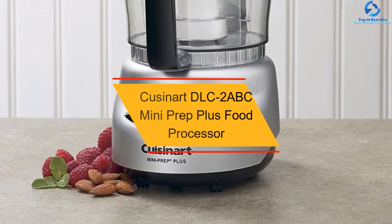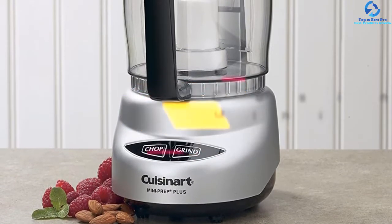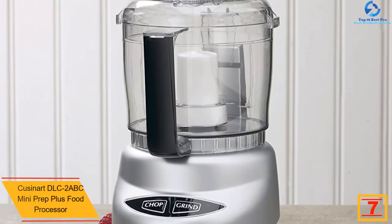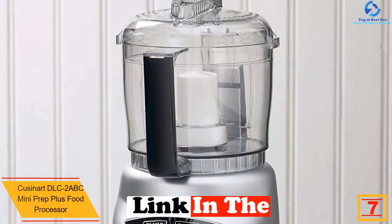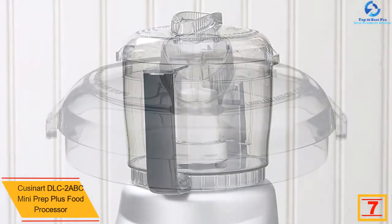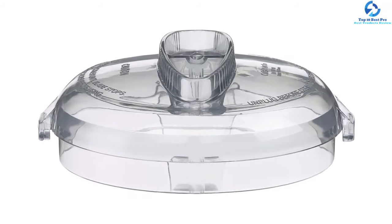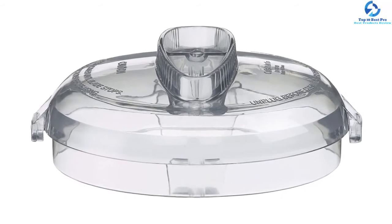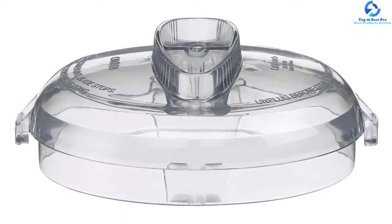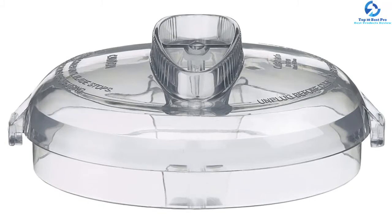At number seven, we have the Cuisinart DLC2ABC Mini Prep Plus Food Processor. This food chopper from Cuisinart has a small and compact body yet with great function and quality. It is equipped with a 250-watt powerful motor. For its maximum capacity, it can hold up to three cups at once. The blade is designed to be durable and reversible in chopping and blending jobs. The operation is also very easy because the control panel is provided for users to do the job with simply a press.